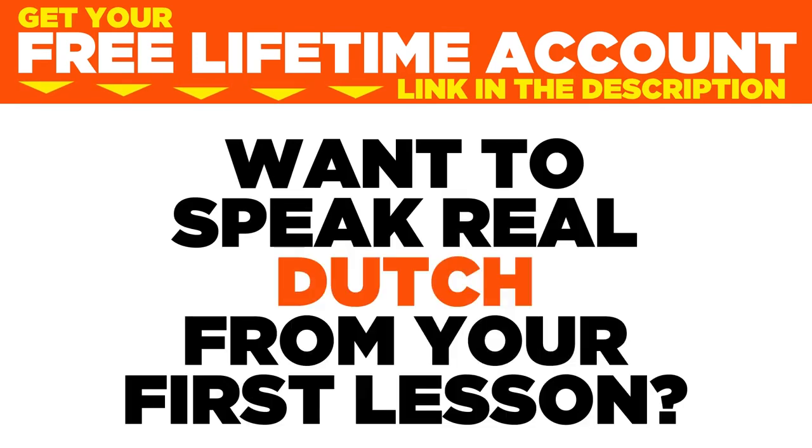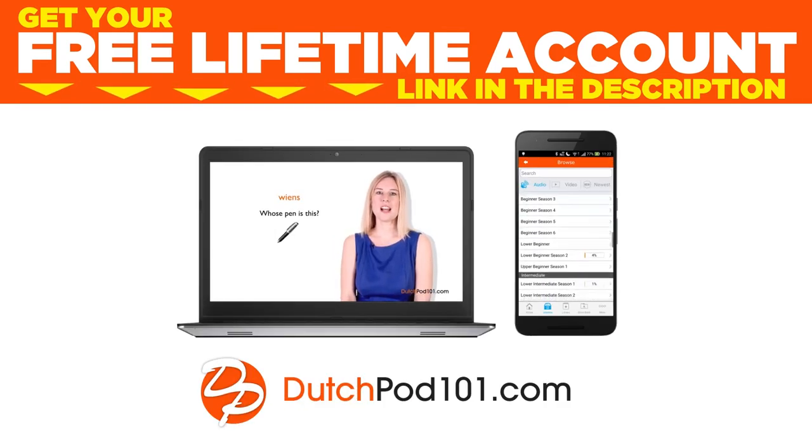Want to speak real Dutch from your first lesson? Sign up for your free lifetime account at dutchpod101.com.